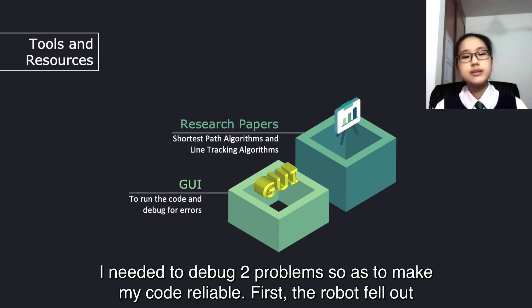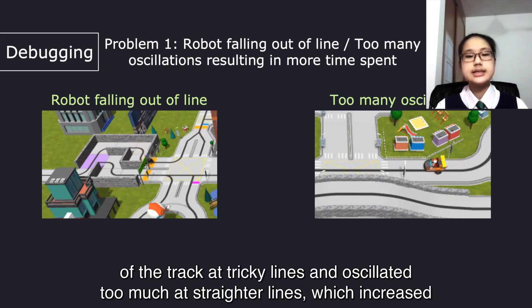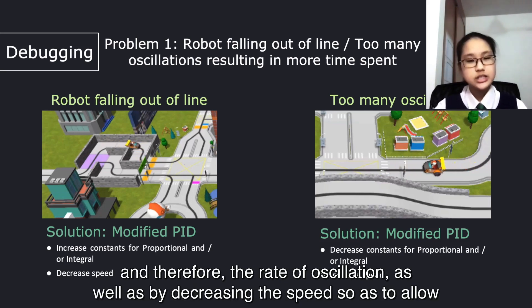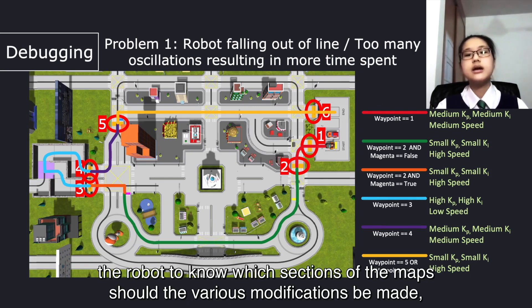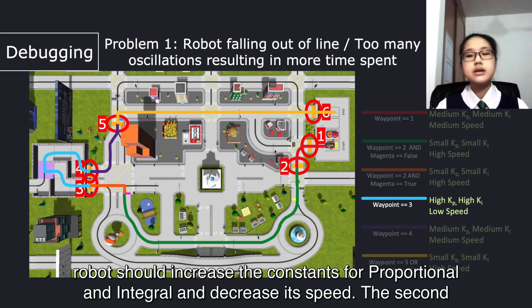I needed to debug two problems to make my code reliable. First, the robot fell out of the track at tricky lines and oscillated too much at straighter lines, which increased the time spent. To solve this, at sections with more bends, I modified my PID line tracking by increasing the constants for proportional and/or integral to increase the rate of oscillation, as well as decreasing the speed to allow more time for the robot to correct itself, and vice versa for straight lines. For the robot to know which section of the map the various modifications apply to, I used the waypoints and markers. For example, between the third and fourth waypoints, the robot should increase the constants for proportional and integral and decrease its speed.